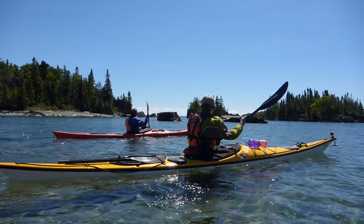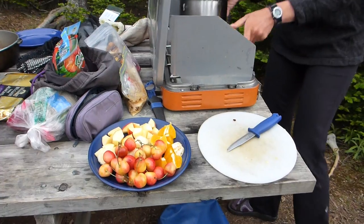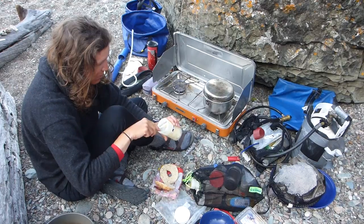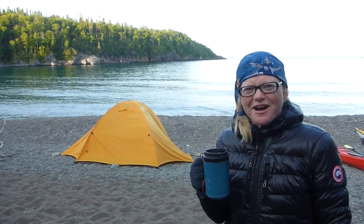Naturally Superior did such a wonderful job. Jen, our guide, was just absolutely fantastic and the food she made was just unbelievable. When you're doing that much physical activity you want to make sure you have good food, and there was no shortage of that on this trip — starting the day off with fresh brewed coffee.